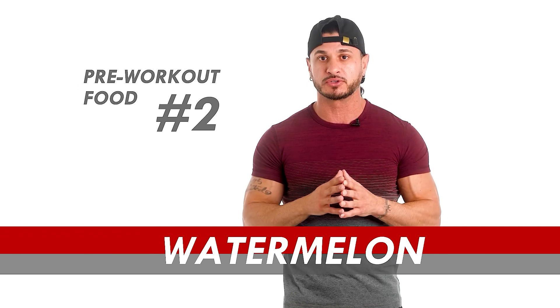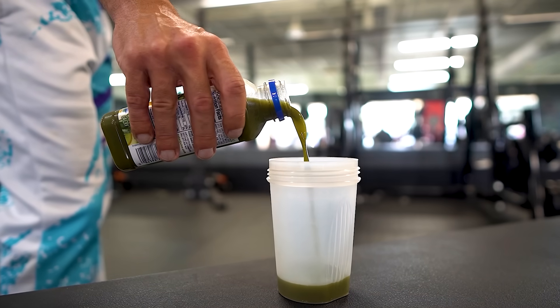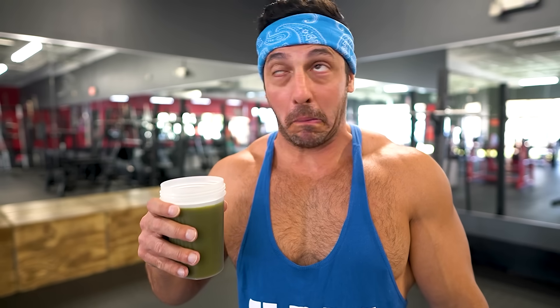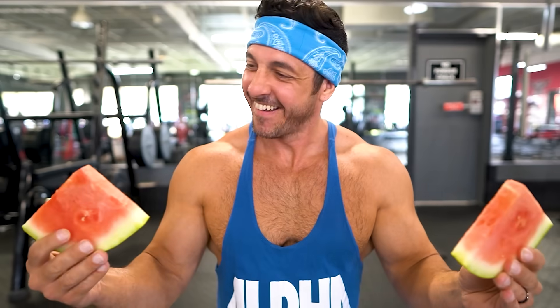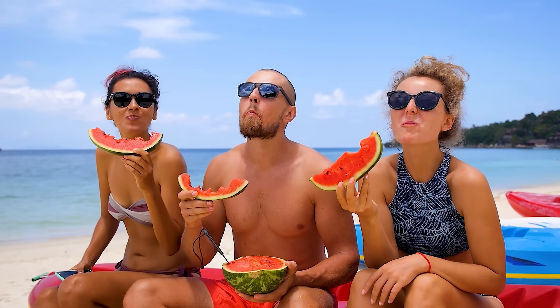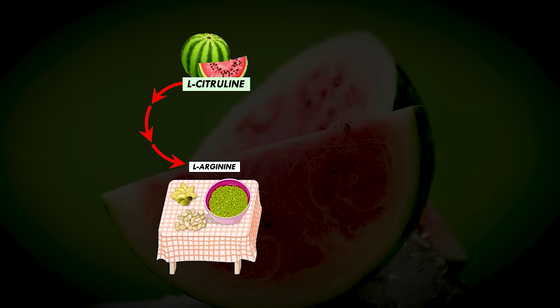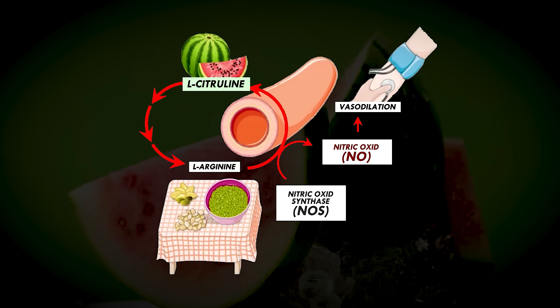Pre-workout food number two: watermelon. If you want to enjoy the benefits of nitric oxide without having to drink vegetable juice, then try consuming watermelon instead. Watermelon isn't just a delicious summertime treat — it's one of the richest food sources for L-citrulline, which serves as a precursor to arginine, a key player in the production of nitric oxide.